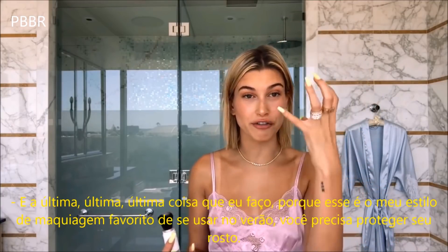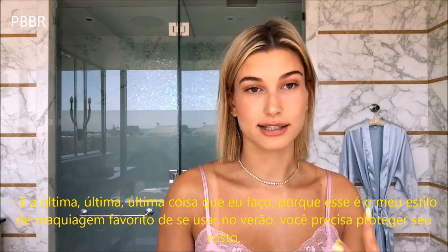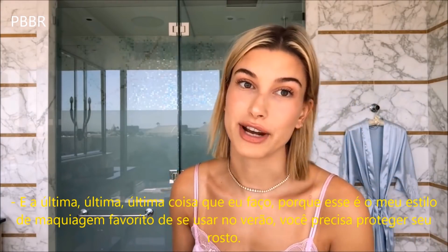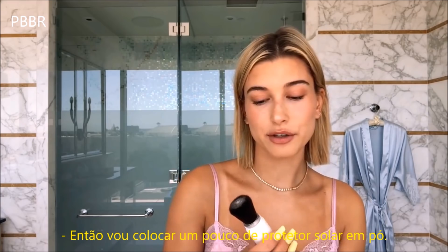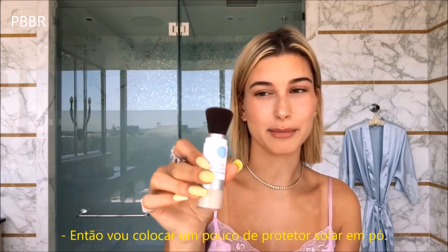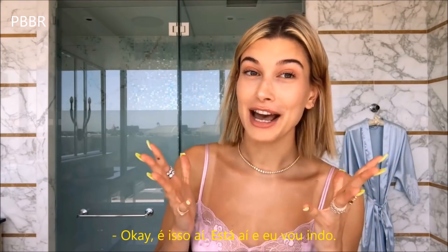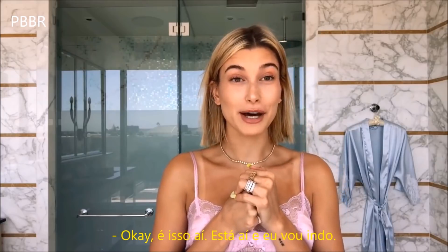My last and final thing — because this is my favorite type of makeup to wear in the summertime — you have to protect your face. So I'm going to put a little bit of SPF setting powder. Protect your skin, it's very important. Okay, well that's it, there you have it.